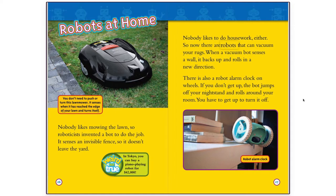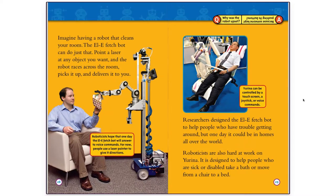There are also robots that can vacuum your rugs. When a vacuum bot senses a wall, it backs up and rolls in a new direction. There is also a robot alarm clock on wheels. If you don't get up, the bot jumps off your nightstand and rolls around your room — you have to get up to turn it off. Imagine having a robot that cleans your room. The LE FetchBot can do just that. Point a laser at any object you want, and the robot races across the room, picks it up, and delivers it to you.